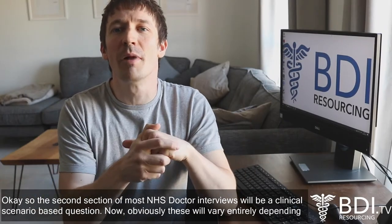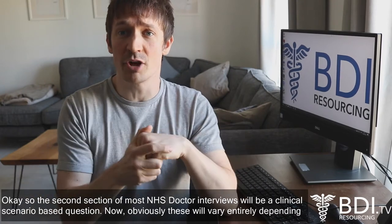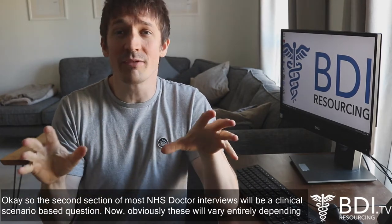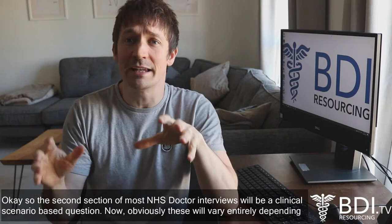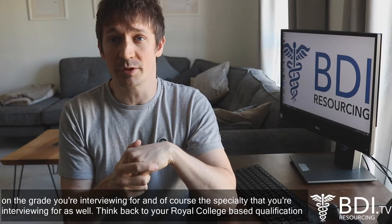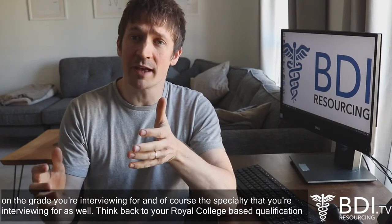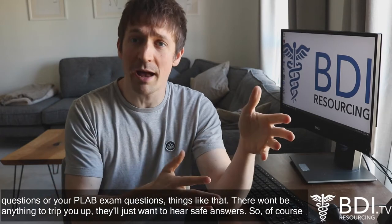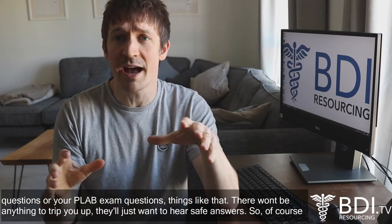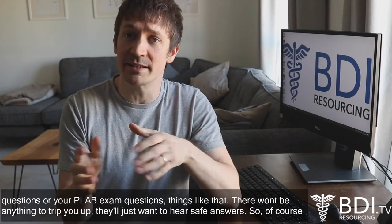The second section of most NHS doctor interviews will be a clinical scenario-based question. These will vary entirely depending on the grade that you're interviewing for and the speciality as well. Think back to your Royal College-based qualification questions or your PLAB exam questions — they won't be anything to trip you up, they will just want to hear safe answers.